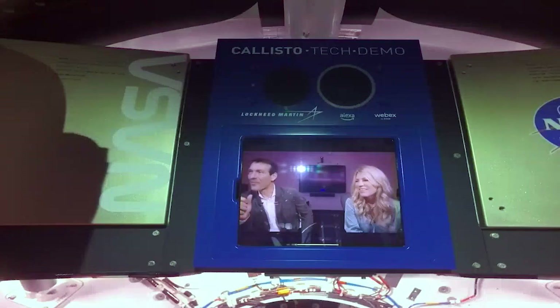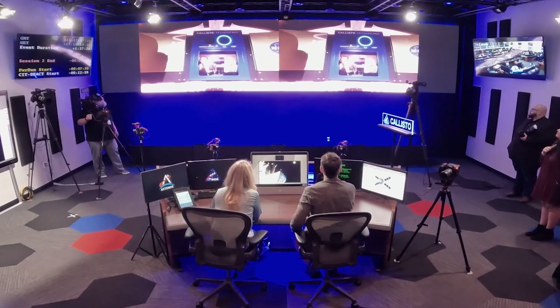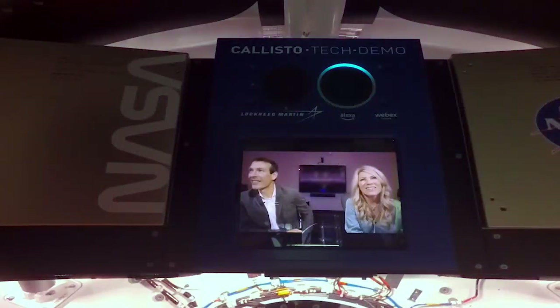Why was it important for Alexa to be part of this mission? For a number of reasons. First, we are in an exciting new era of space exploration, and voice control can play an important role. Second, we think our work in space can make our devices back on Earth better. And then the third reason is inspiration — it's important to us that we do our part to fuel the next generation of astronauts, scientists, and software development engineers. If people can see things like this, it will be inspirational for those interested in these fields.